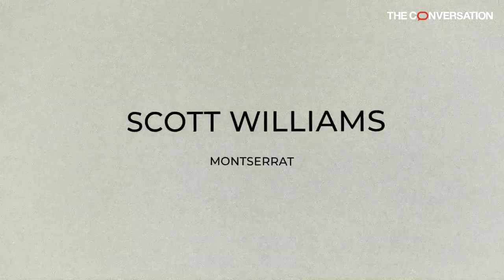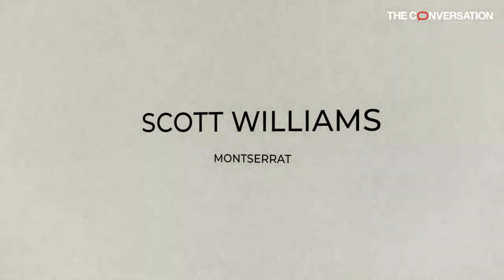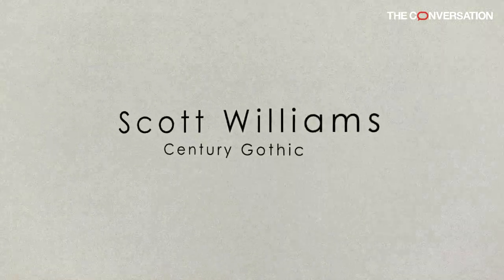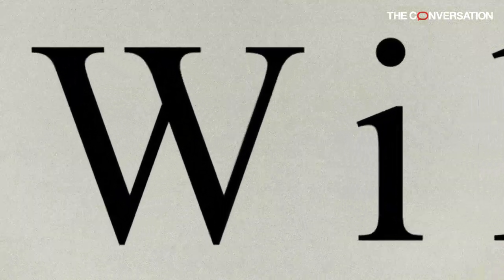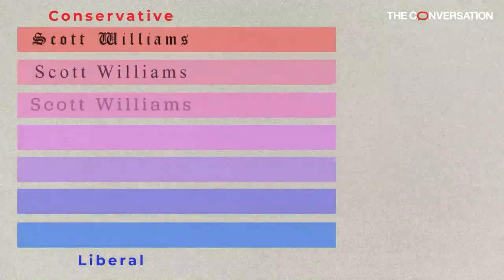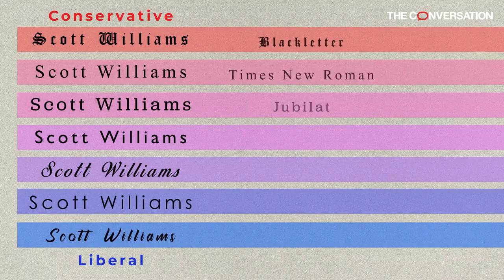They showed a person's name written in several typefaces to participants in an online survey. Then they asked them to rate how liberal or conservative the typeface of the person was. The serif typefaces — those with letters that start and end with small flourishes, like Times New Roman and Jubilate — were rated as more conservative than the sans-serif typefaces, like Gill Sans and Century Gothic.